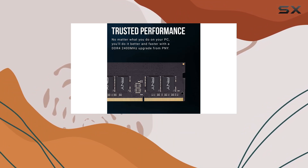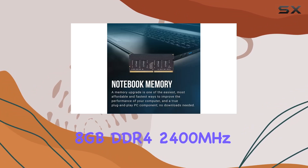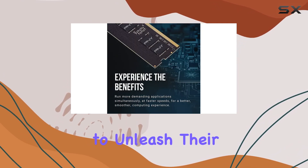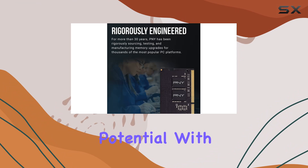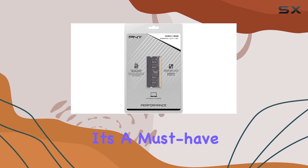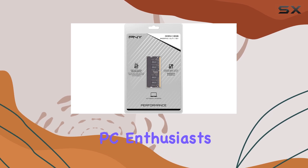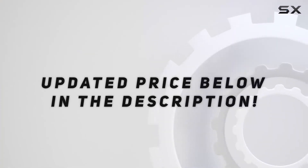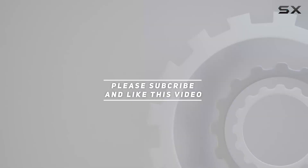In conclusion, the PNY Performance 8 gigabytes DDR4 2400 megahertz laptop memory is a game changer for anyone looking to unleash their laptop's full potential. With faster speeds, efficient operation, and broad compatibility, it's a must-have upgrade for PC enthusiasts and gamers alike. Check out the video description for an updated price, and thank you for watching.